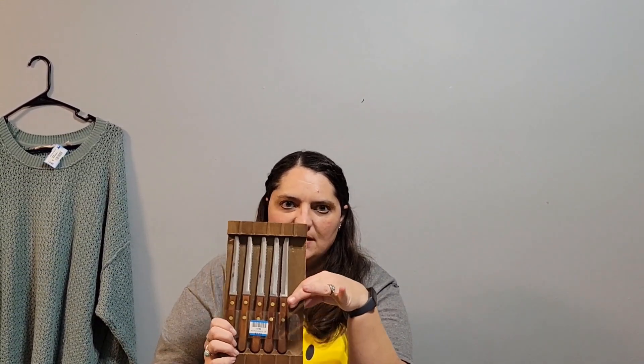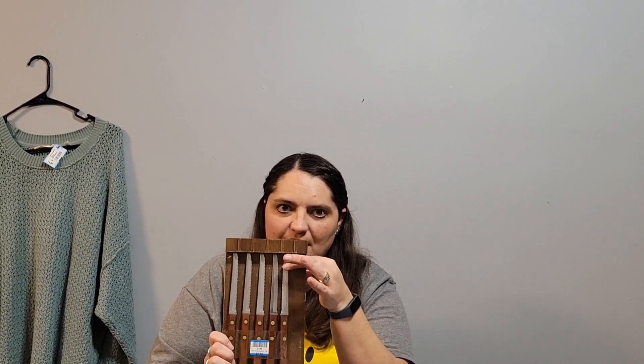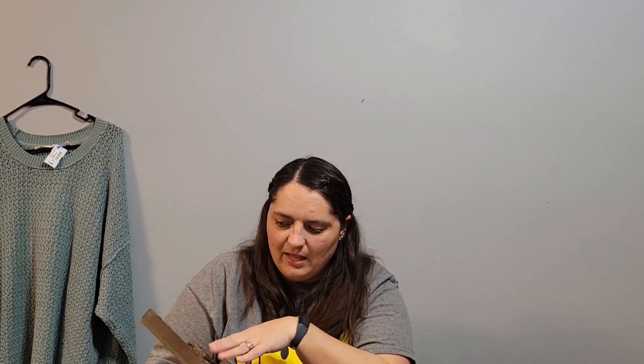Then I found these Robeson steak knives, which are missing one. I paid $2.99. Robeson is actually a brand I look out for because it sells pretty decent. The holder is kind of beat up but the knives are in really good shape. When I looked online, some of the ones that sold were missing two or even three knives and they're selling for $20 or $30. So I'll list this for $30.